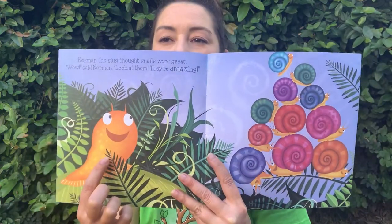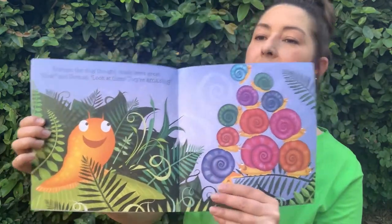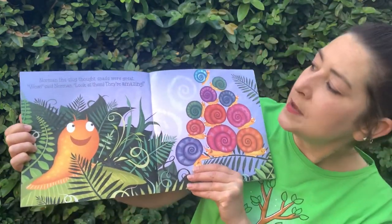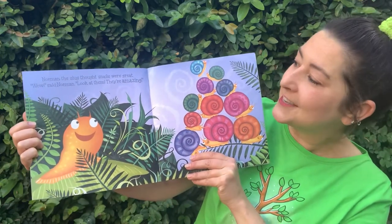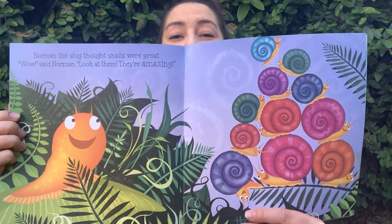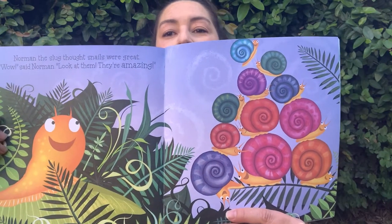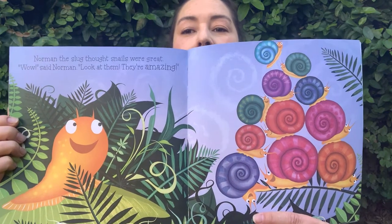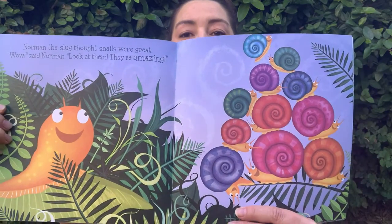That's Norman right there. He's a little slug. Look, do you see all the snails over here? They're having a really great time. Norman the slug thought snails were great. 'Wow,' said Norman. 'Look at them! They're amazing!' They are pretty cool, aren't they? Look at all those colors of their shells — there's orange, pink, blue in there, a little green. And they're having a really good time making their pyramid.